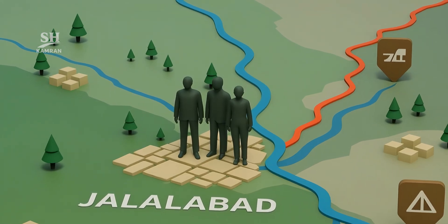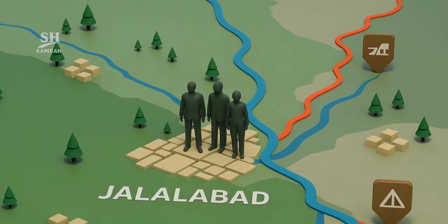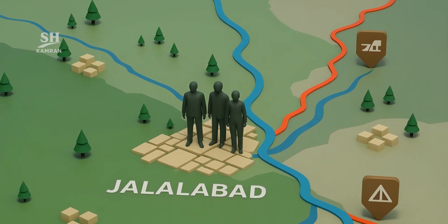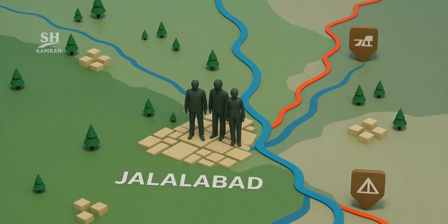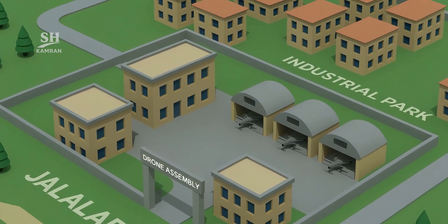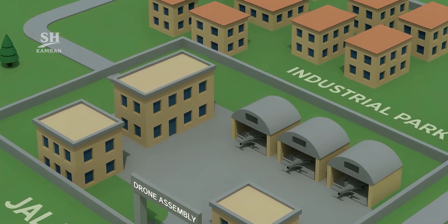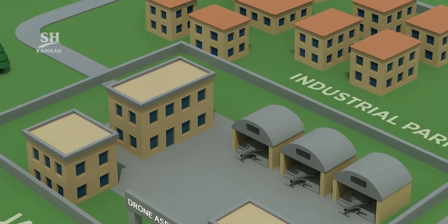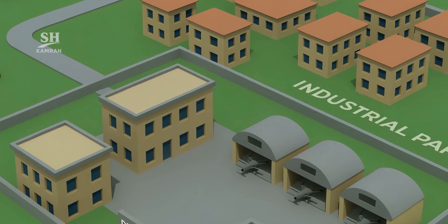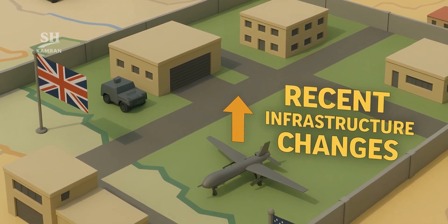The first key detail is the location around the city of Jalalabad. Its proximity to borders and access to transport routes offers key advantages. Reports suggest the facilities are equipped with active assembly workshops. These facilities are located in the region's industrial park and are operational. Recent investigations confirm new infrastructure modifications on site.